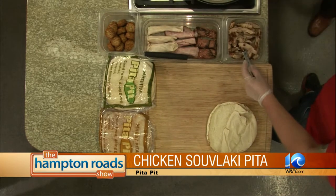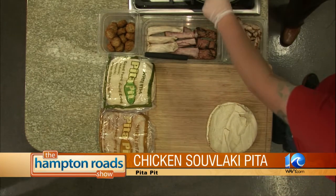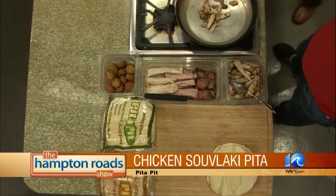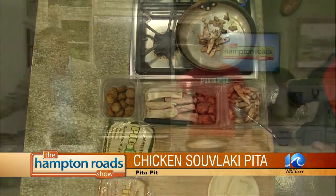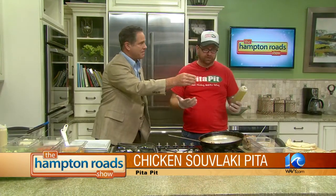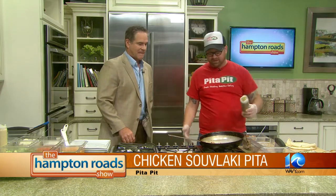Our chicken souvlaki — it's thigh meat. It's not scary, it's delicious. We're going to take it in there. How about you grab the vinaigrette — the other vinaigrette. This is a house-made Greek vinaigrette. Secret sauce, as they say. The secret is it's made with pepperoncini juice. And a little bit of love. Get that in there and get that cooking.